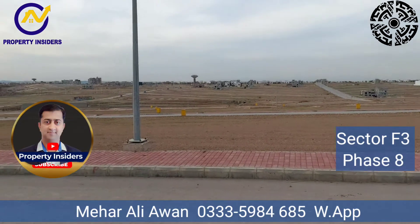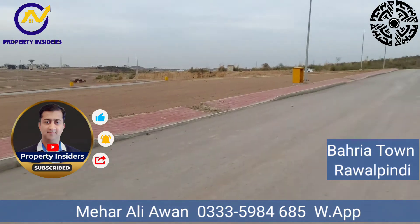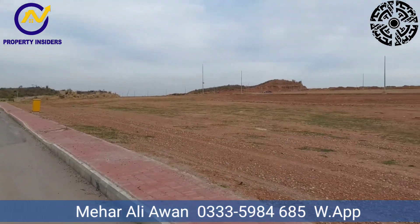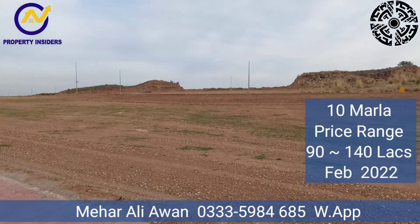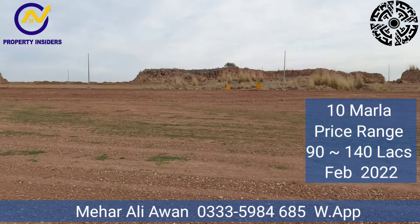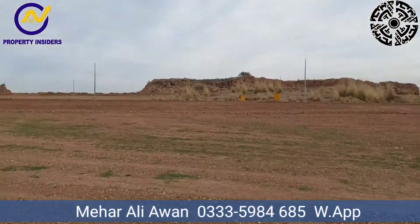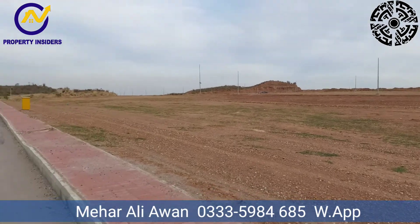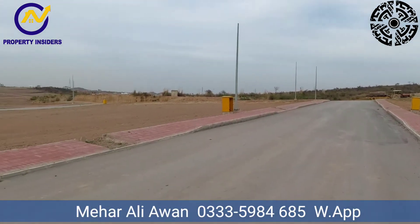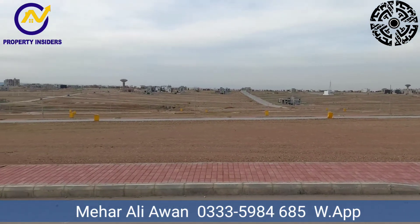Assalamu alaikum, once again welcome to a new production of The Property Insiders. Today we are in Sector F3, Bahria Town Phase 8, Rawalpindi. We are standing in Street Number 52. This is top-height solid land. The plot is completely ready, and the distance from F3 is only 6 km. If you enter from Bahria Phase 7, this is 14 km from there.